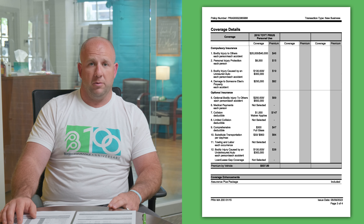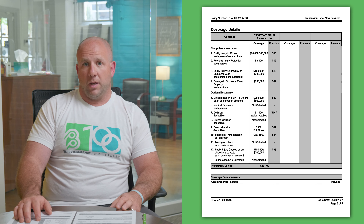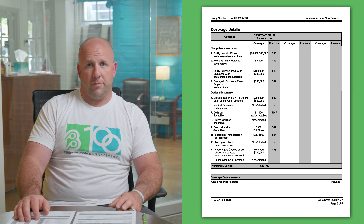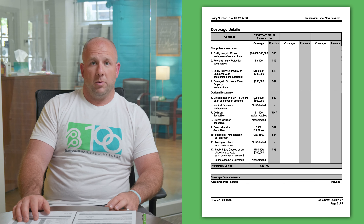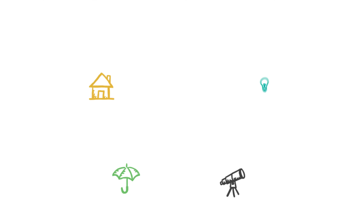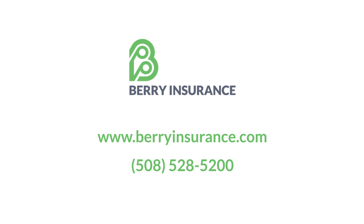Part nine is your comprehensive, which is other than collision — this covers fire, theft, vandalism, and flood. This is also where your glass coverage comes from. In Massachusetts, there is no glass deductible, so if you need a windshield or window replaced, that is done with no out-of-pocket cost to you. Comprehensive is also where collisions with animals fall under — this actually happened recently to my wife and it ended up being a comprehensive claim. So if you hit an animal, that's under comprehensive as well.